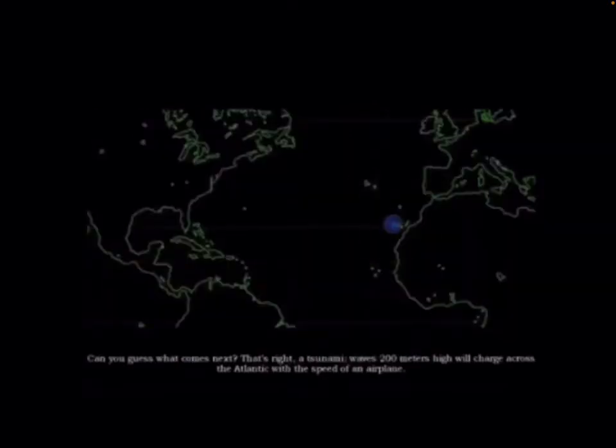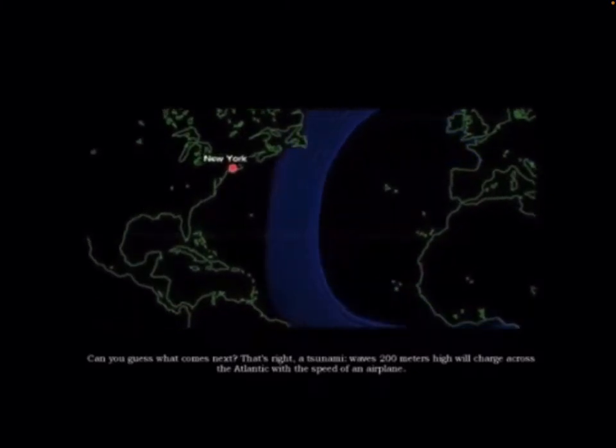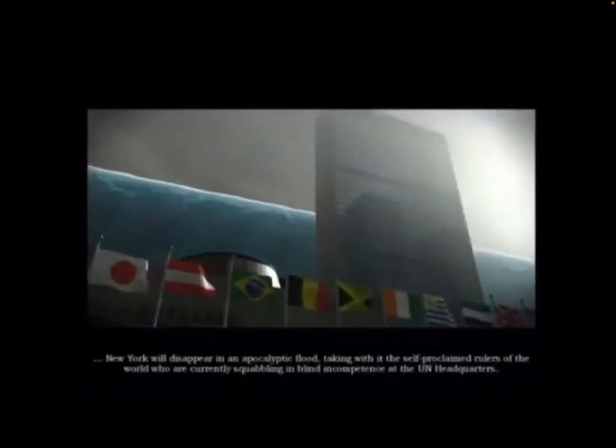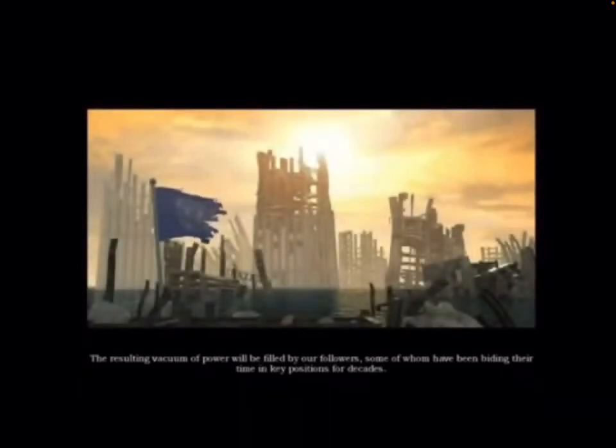And send it crashing into the sea — a tsunami. Waves 200 meters high will charge across the Atlantic with the speed of an airplane. The tsunami will sweep across the East Coast of the United States. New York will disappear in an apocalyptic flood, taking with it the self-proclaimed rulers of the world at the UN headquarters. The resulting vacuum of power will be filled by our followers, some of whom have been biding their time in key positions for decades.